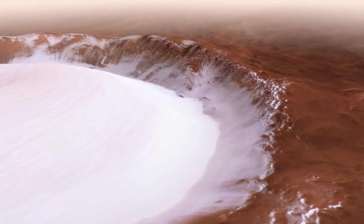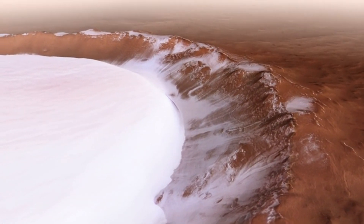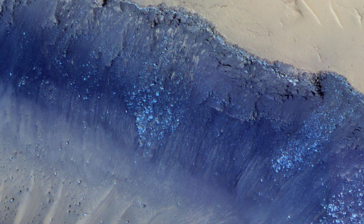Launched in 2003, the Mars Express mission has been a trailblazer in exploring Mars, providing high-resolution images and vital data about the planet's surface, atmosphere, and subsurface. The discovery of the ice-filled Korolev crater is just one of its many contributions.